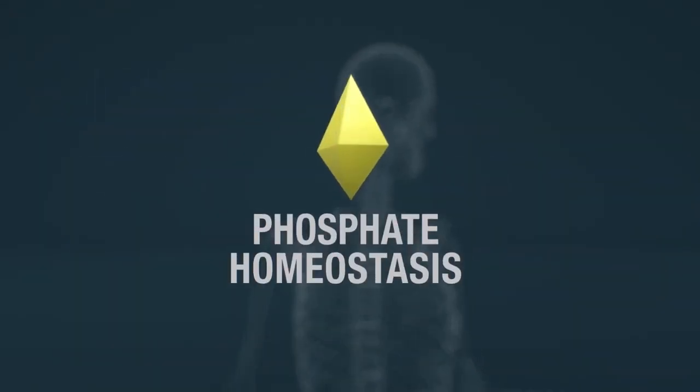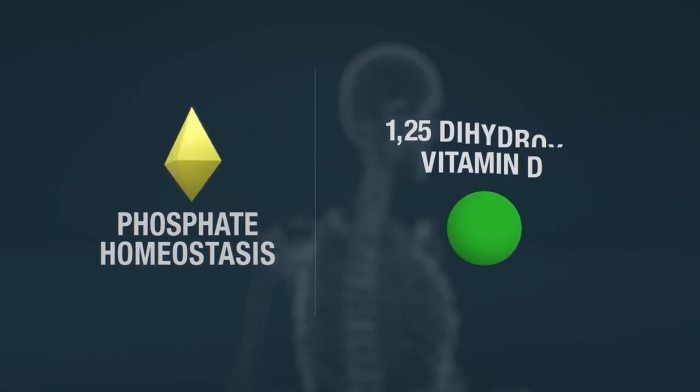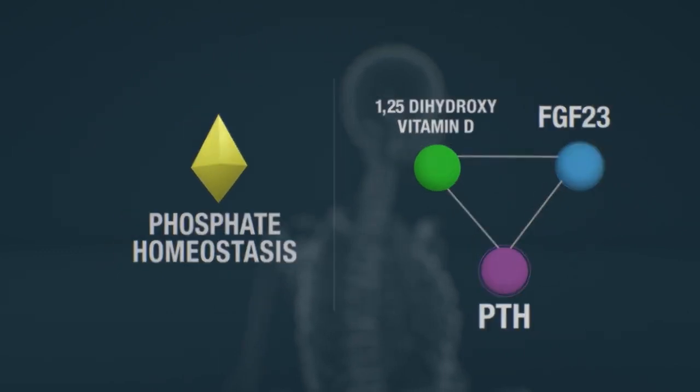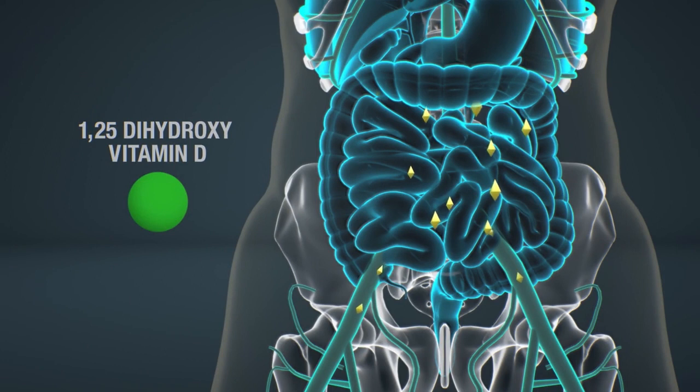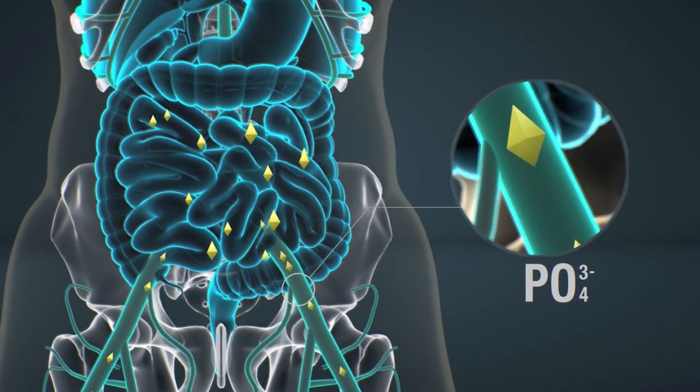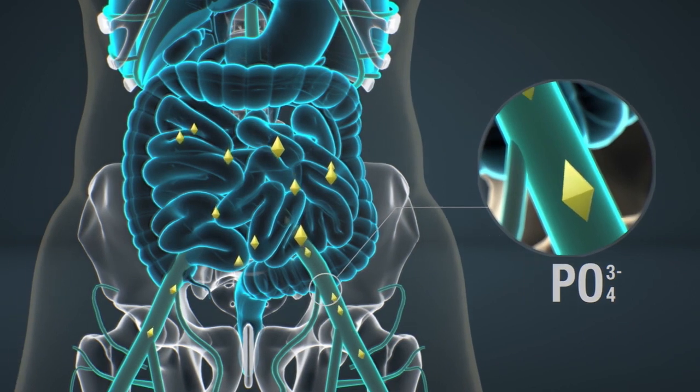Phosphate homeostasis in the body is tightly controlled by the coordinated actions of 1,25-dihydroxyvitamin D, PTH, and FGF-23. 1,25-dihydroxyvitamin D stimulates the absorption of dietary phosphate and calcium in the small intestine.